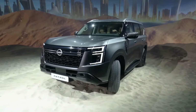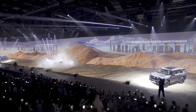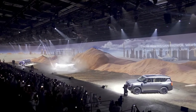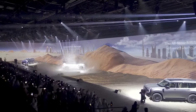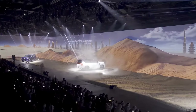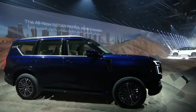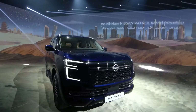We already knew that the V8 was dead, but we can now confirm that the Patrol will be powered by a mix of naturally aspirated and turbocharged petrol engines. A 3.8-liter V6 naturally aspirated petrol engine producing 317 horsepower and 386 Newton meters of torque will be exclusively for the Middle East, while the Australian and U.S. markets will probably get the twin-turbo 3.5-liter V6 engine producing 425 horsepower and 700 Newton meters of torque. The NA engine is expected to be mated to a six-speed manual, while the nine-speed auto gearbox will be standard with the four-wheel drive system.